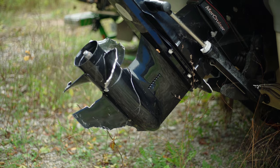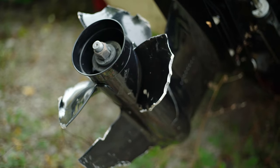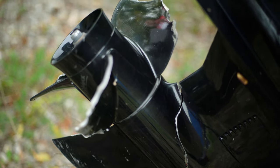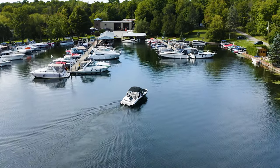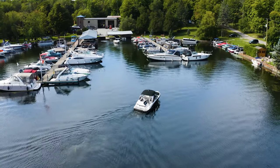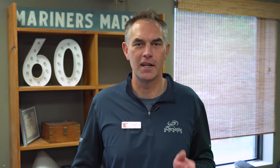Hitting an underwater obstacle is also extremely expensive. If you happen to hit a lower unit at 30 to 40 miles an hour, that damage can cost you ten to twenty thousand dollars in a heartbeat. Not only would you damage the propeller and the lower unit, you could crack transom assemblies and even do structural damage to the transom of the boat. If you're in an inboard boat, you can rip the shaft out of the bottom, bend the strut, or bend the rudder. Invest a little bit of money in making sure you know where you're going — it'll save a lot of grief and a ton of cash.